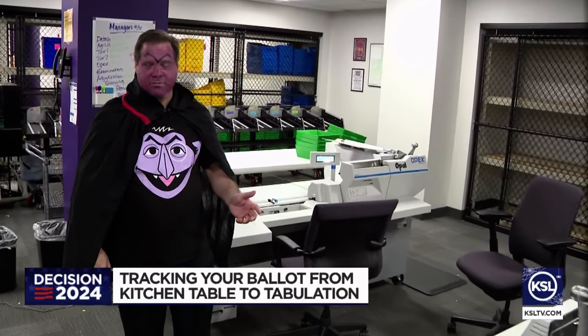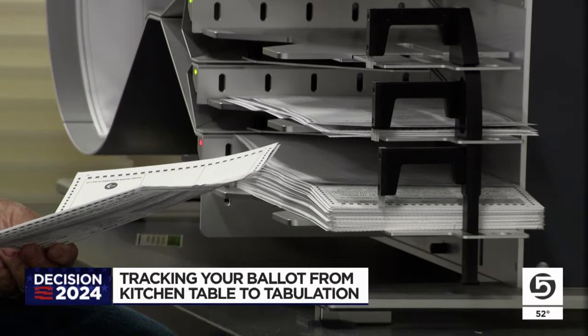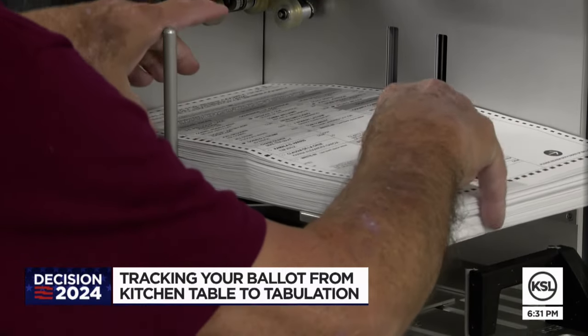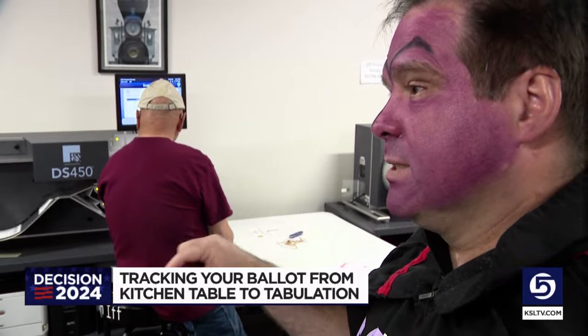These machines are described as "very expensive scissors." Then the ballot is separated from the envelope and prepared for scanning. This scanner takes a digital image of the front and back of the ballot, then stores that in a line in a file that records the ballot, the precinct, and how the voter voted in each race.